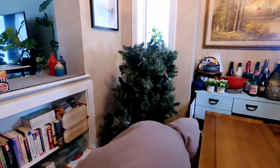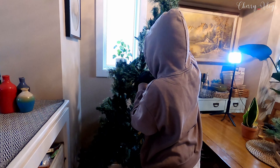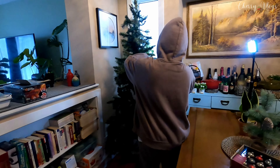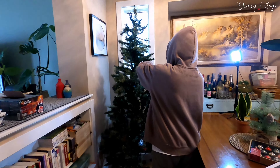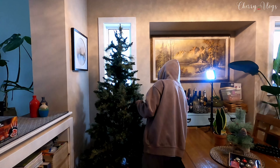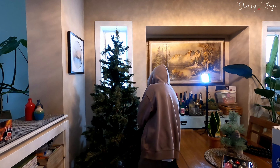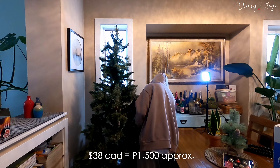My daughter is with me. She's helping me right now in setting up the Christmas tree, and as you can see, she has already started. This is the Christmas tree na nabili namin like five years ago na sale. Binili ko yan five days before Christmas and I got it for a really good price, like $38 only.